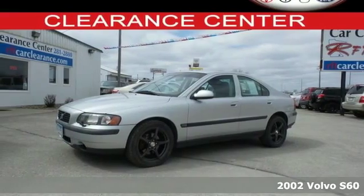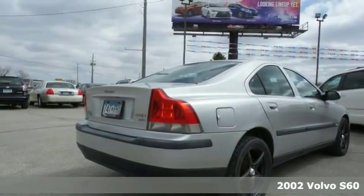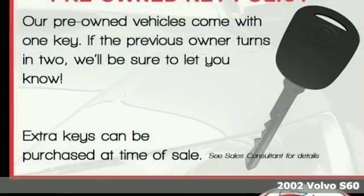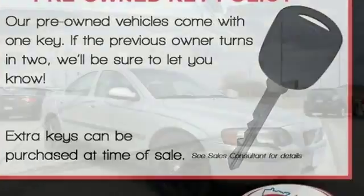It's a 2002 Volvo S60. Standard features in the 2002 Volvo S60 include rear headrests, an emergency trunk release, cruise control, and power windows and door locks.